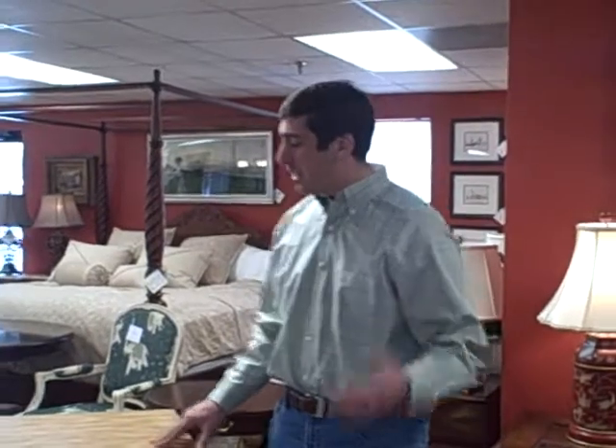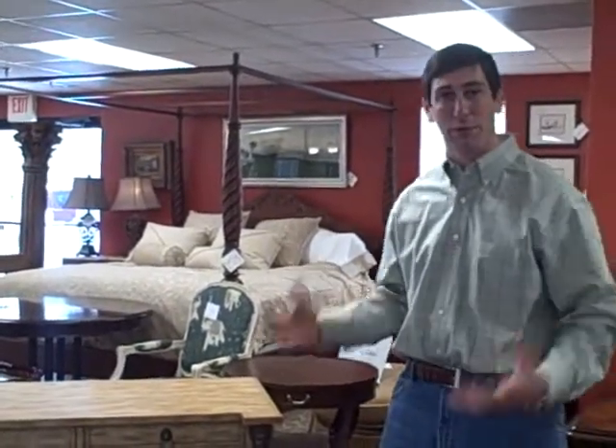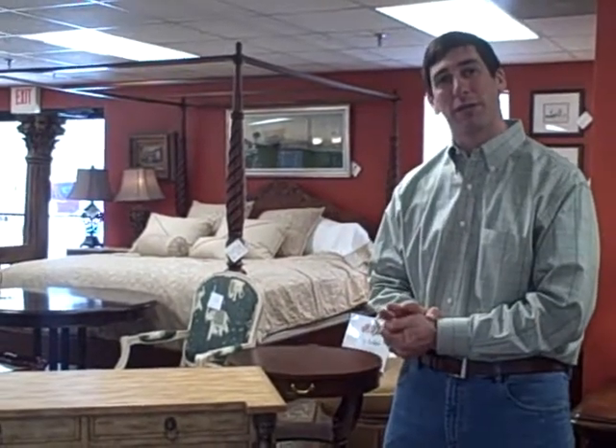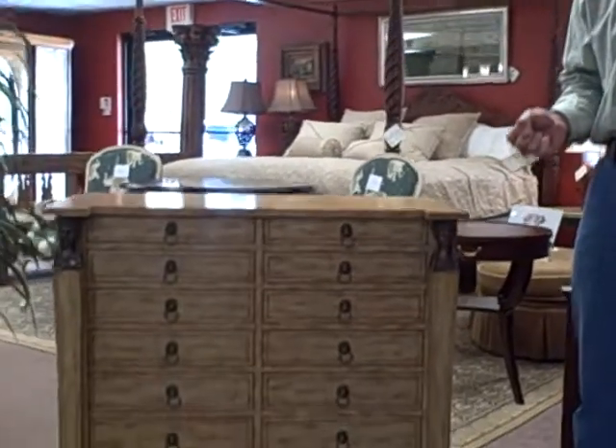I'm Jay Frucci with Furniture Consignment Gallery and FurnitureConsignment.com, and welcome to our Furniture Spotlight piece of the week. This is a beautiful piece of furniture and this is the type of furniture that you want to purchase on consignment. Why? Because it's extraordinary value for an extraordinary piece of furniture.